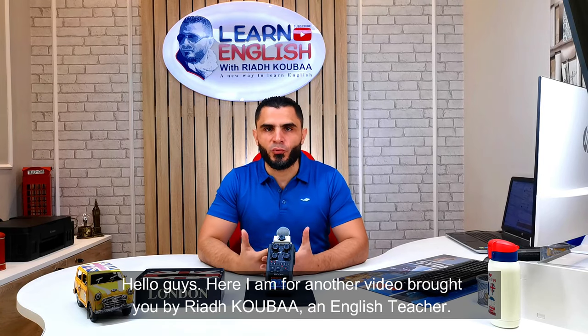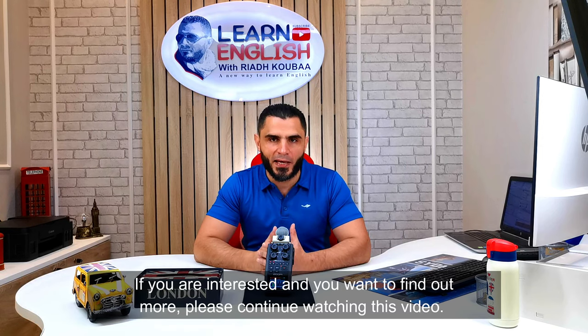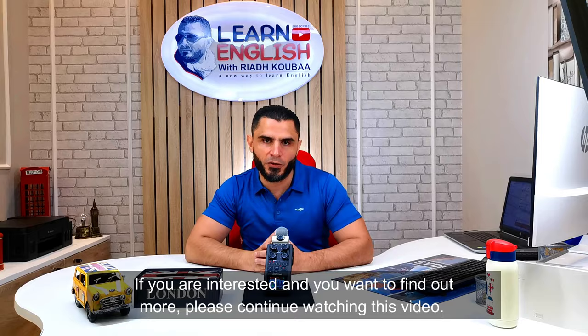Hello guys, here I am for another video brought to you by Riyadh Quba, an English teacher. This is the first lesson of the module entitled 'Holidaying in Art Shows,' devoted to Baccalaureate students. If you are interested and want to find out more, please continue watching this video.